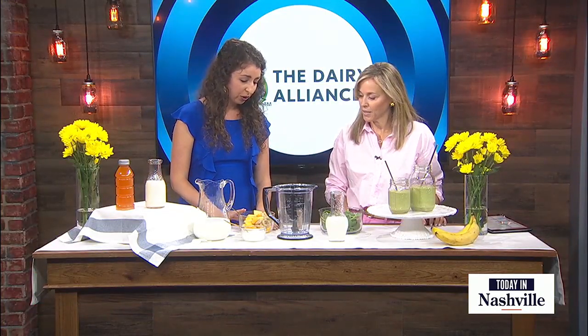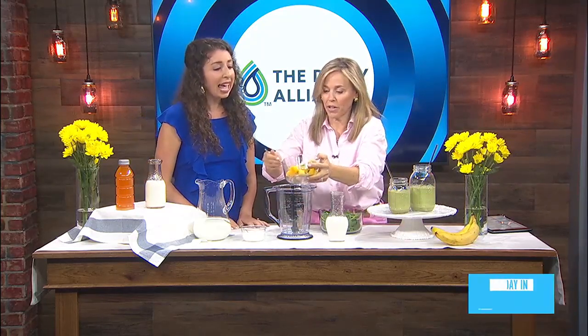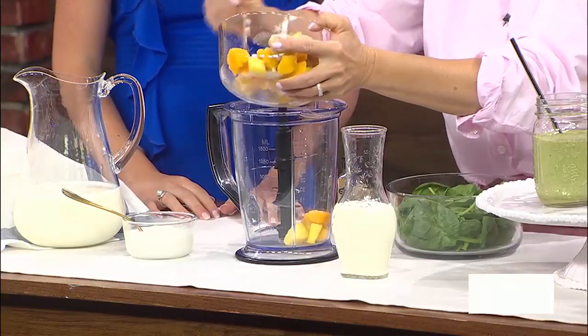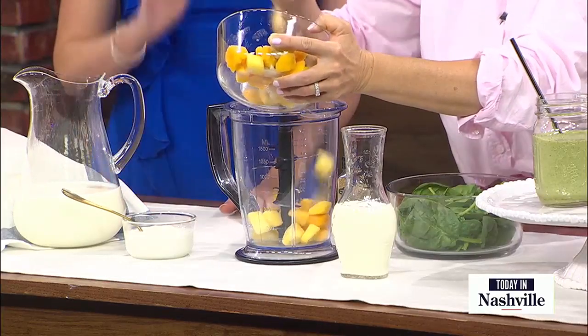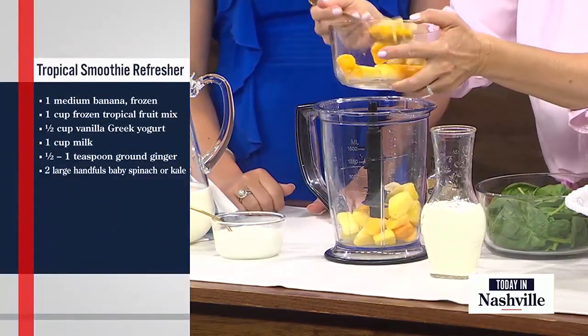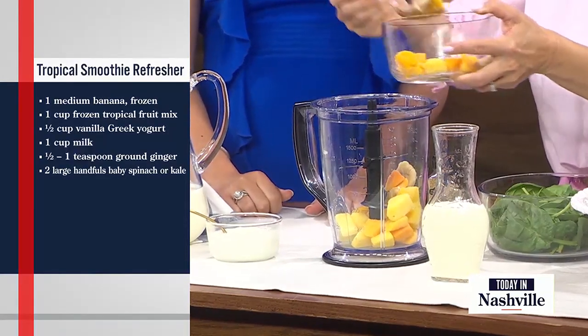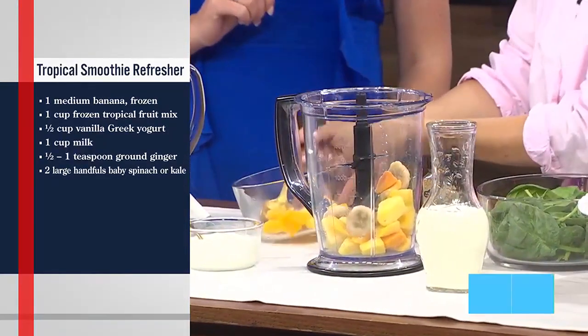We start with some tropical fruit — pineapple — and you can just go ahead and pour it into the blender. This is a mix you can find in the freezer section: pineapple, mango, and we've got some frozen banana in there too. Everyone who's buying bananas — when your banana goes bad in like five seconds, slice it up, pop it in the freezer. 100%.